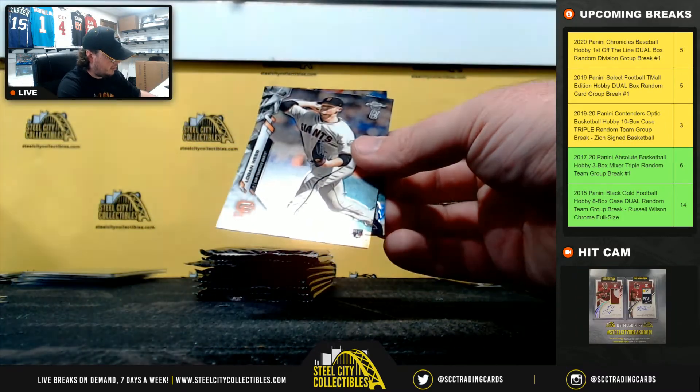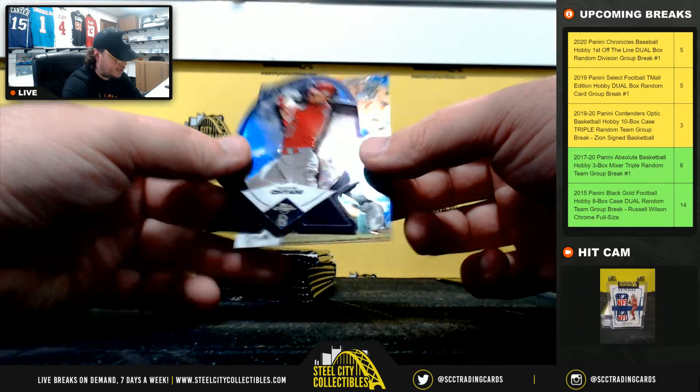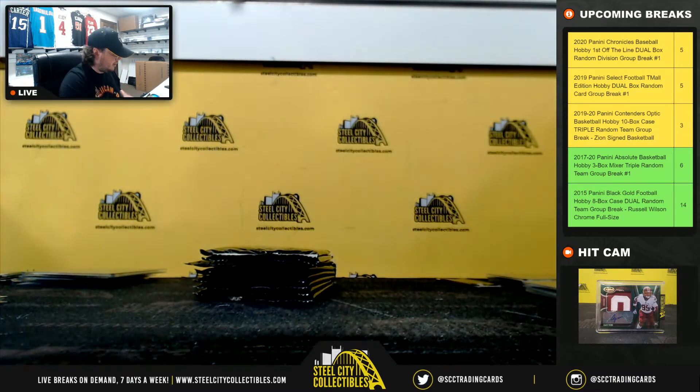Brock Burke. Logan Webb rookie. Got another Baller die cut — Shohei Ohtani. Got Miguel Cabrera there as well. The Ohtani goes to Michael.